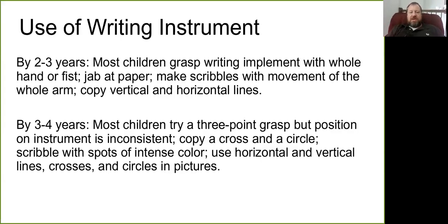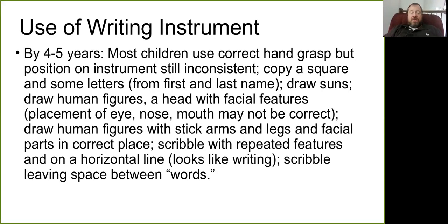Two- to three-year-olds will grab the writing instrument with their whole hand and fist and scribble and jab at the paper. By three to four years, most children can try a three-point grasp but don't keep a consistent position. They can copy shapes using horizontal and vertical lines and circles. By four to five, most children are using a correct hand grasp.